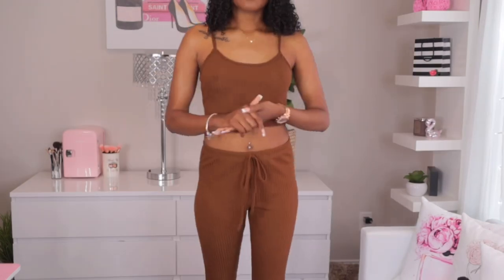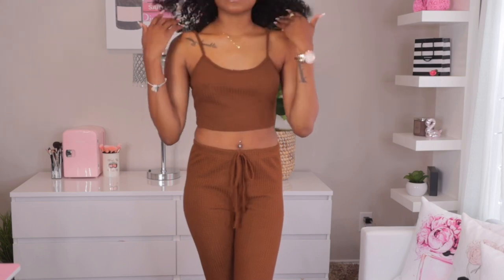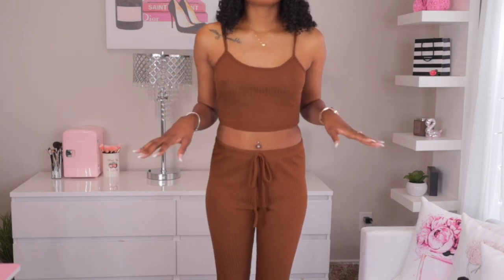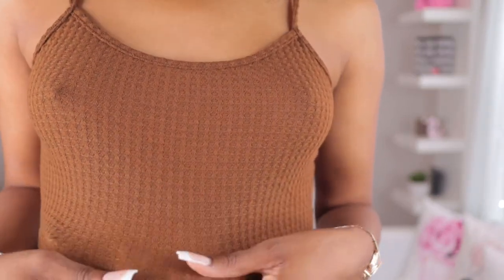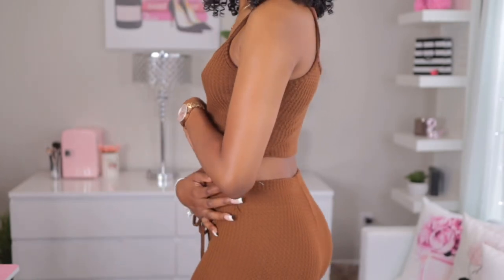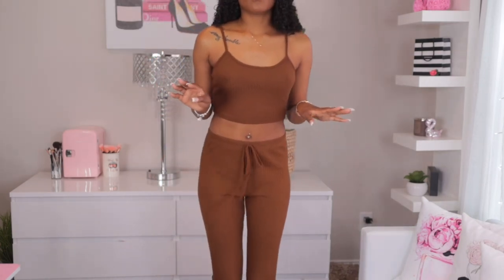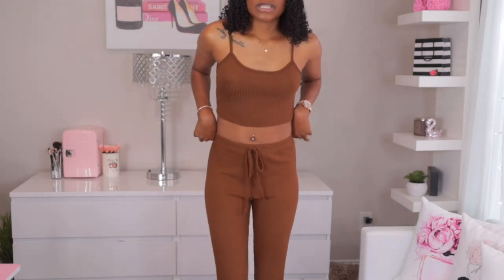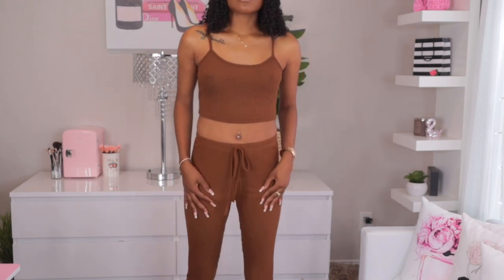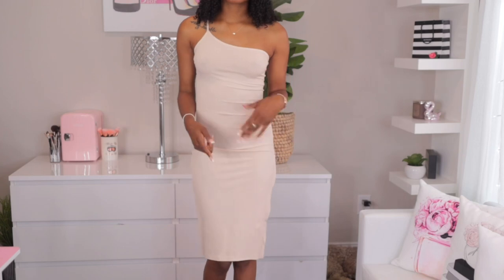Y'all already know I'm obsessed with brown on my skin — I had to get the brown set. This one is different from the pink one — it's a tank top, not short sleeve. I don't know if it's just me but the top looks a slightly different color from the bottoms. The top is kind of crochet. The pants are exactly the same style. This is more of a lounge or 'I'm going to pick up some food' type look. I'd give this an 8.